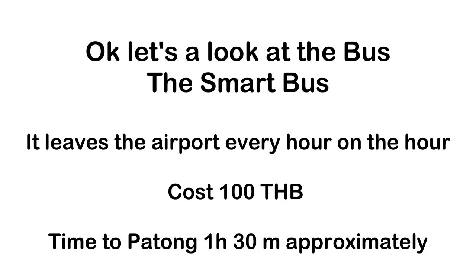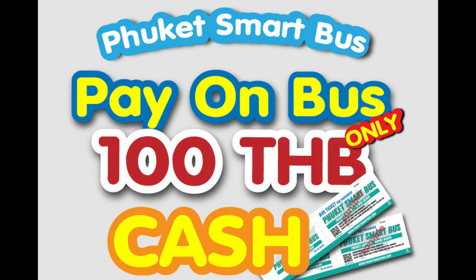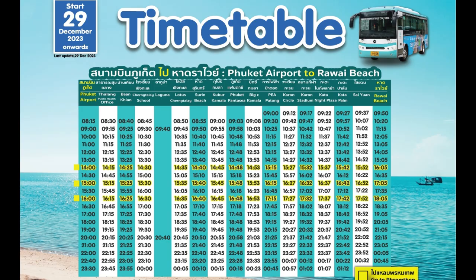The best part of this option is that it takes the route along the scenic west coast. The bus runs from 6am to 9pm every hour, and you can check the live location of the buses on their website, PhuketSmartBus.com. Each trip costs only 100 baht per person. The bus arrives at the parking spot 15 minutes before departure time, so we recommend arriving a bit early to ensure you don't miss it.